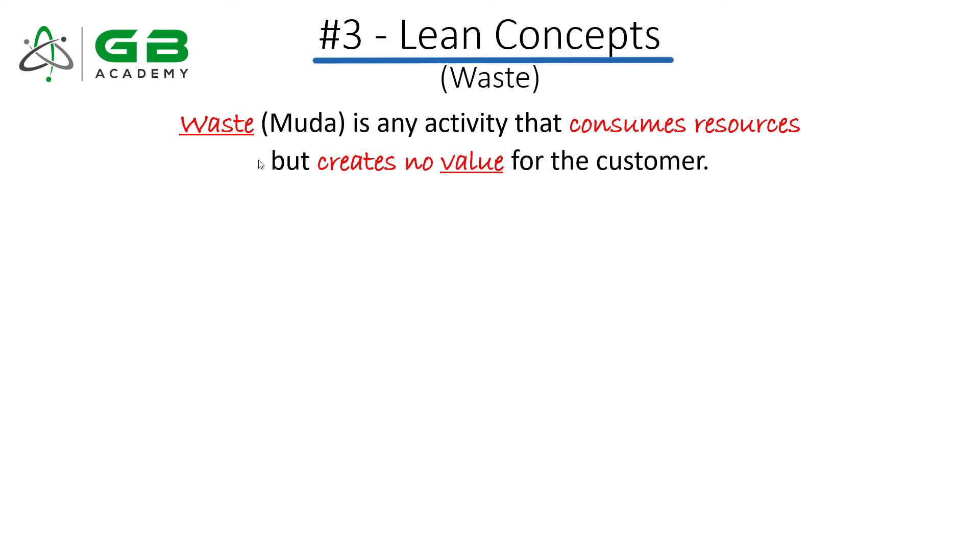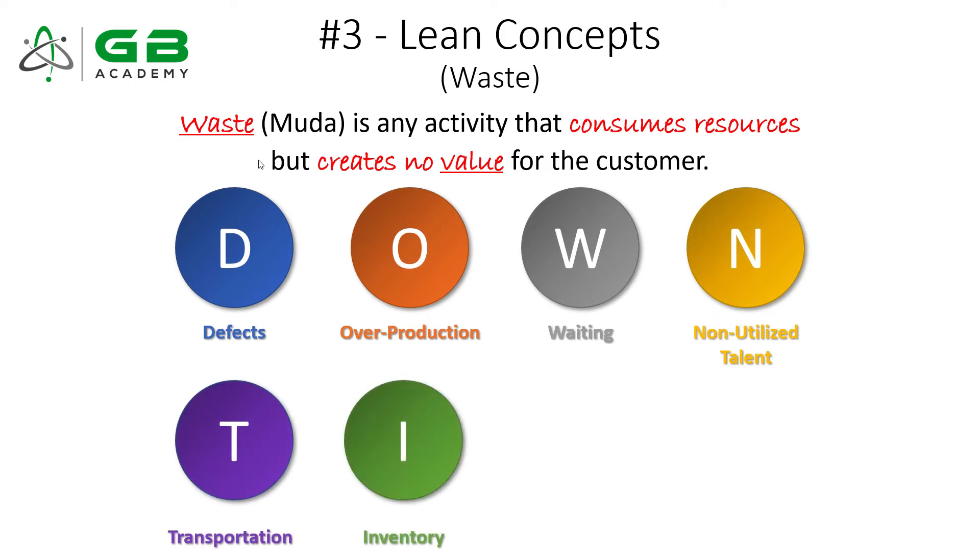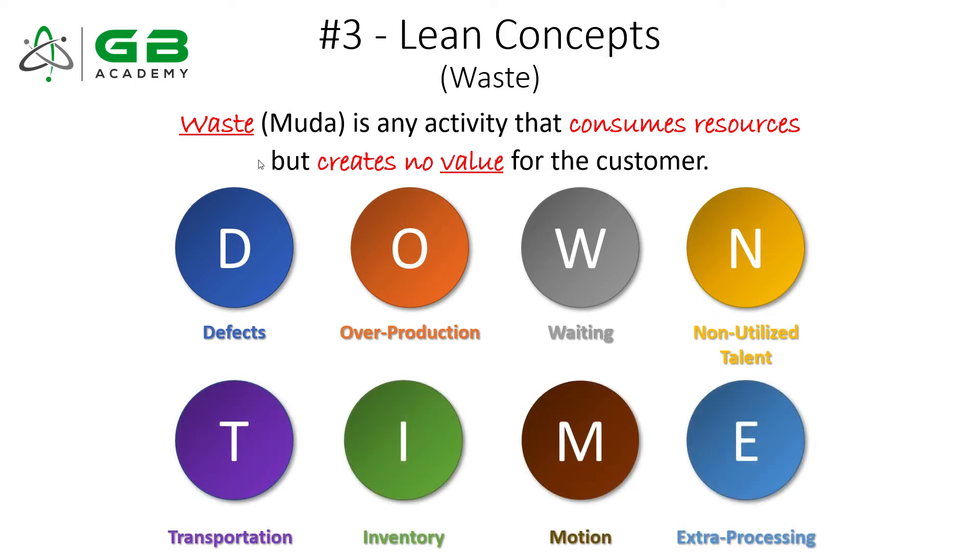Topic number three is lean — specifically waste. It should really be called the Lean Six Sigma Green Belt certification because lean is a huge concept in the body of knowledge. The reason I picked waste as the most important lean tool is that many other lean concepts require a fundamental understanding of waste. The reason we do value stream mapping, use Kanbans, or do SMED is to somehow address waste or improve flow. You have to know the eight forms of waste — it's foundational to the other lean topics on the exam.